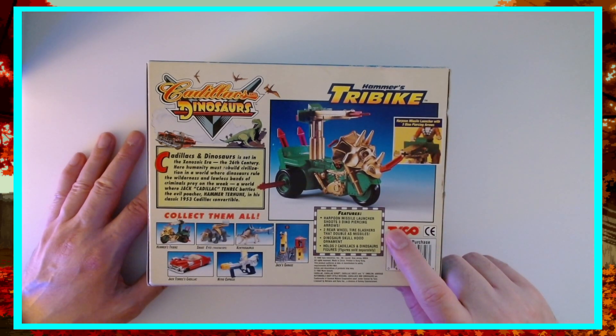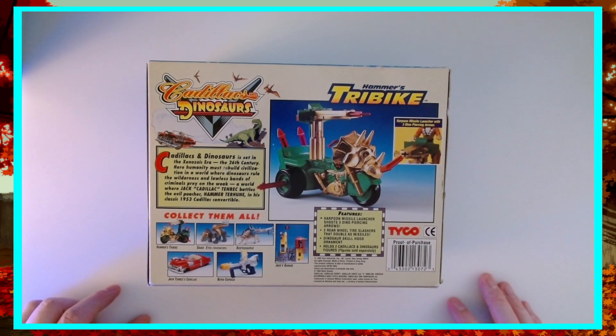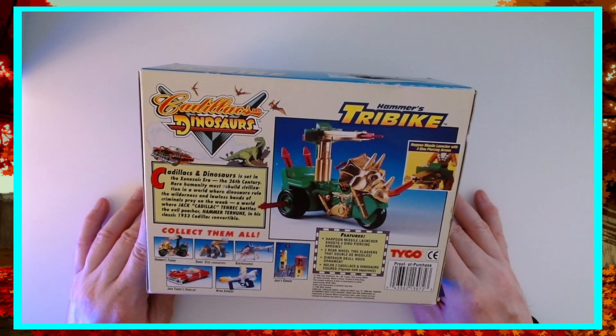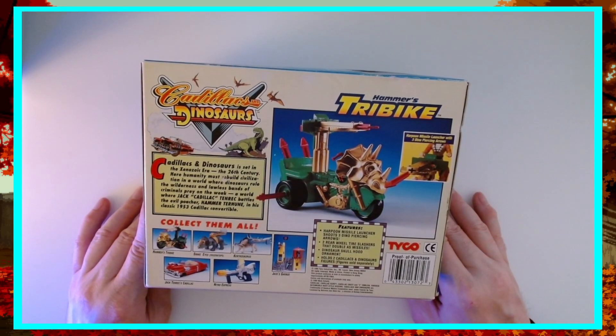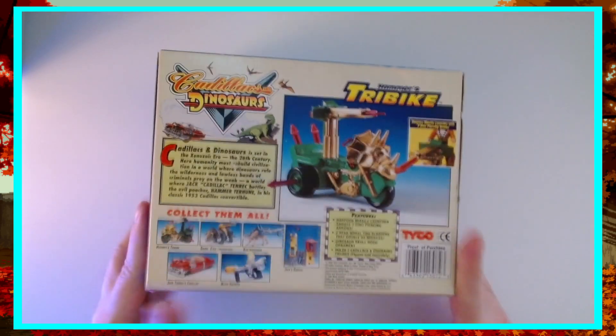We've got the features here: Harpoon Missile Launcher, shoots three dino-piercing arrows; two rear-wheel tire slashers that double as missiles; Dinosaur Skull Hood ornament; holds two classic figures, sold separately. It's really cool — it has the spring-loaded missiles and a cool gold and green color scheme — kind of like Serpentor's Chariot. Really cool, and still nice and sealed.